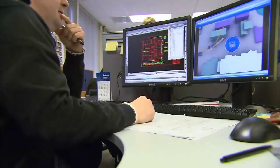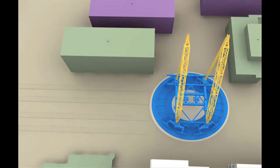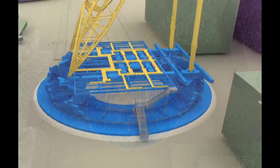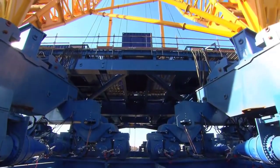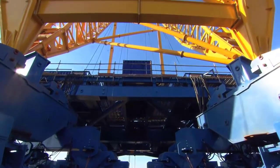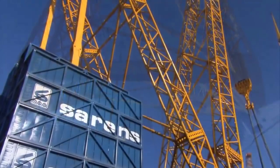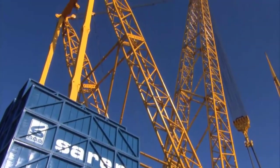Its innovative ring-shaped design provides exceptional stability and allows for 360-degree lifting capabilities, making it ideal for a wide range of lifting applications, including construction, infrastructure development, and industrial projects. The SGC-120 features a state-of-the-art control system that enables operators to precisely manipulate loads and ensure safe and efficient operation on the job site.